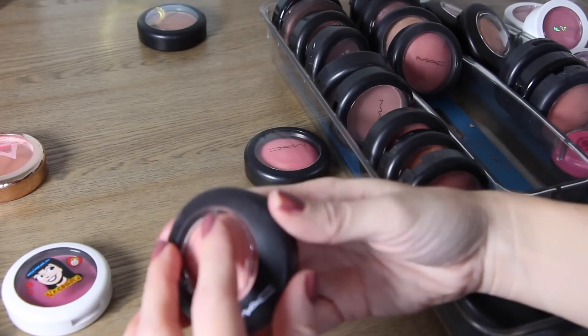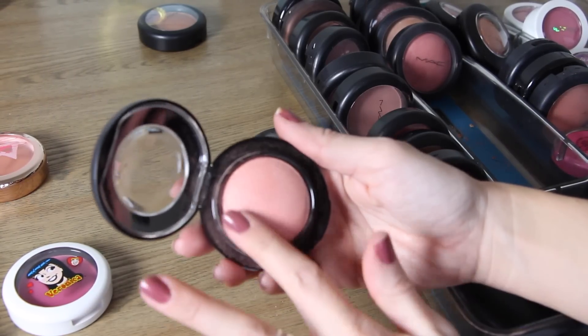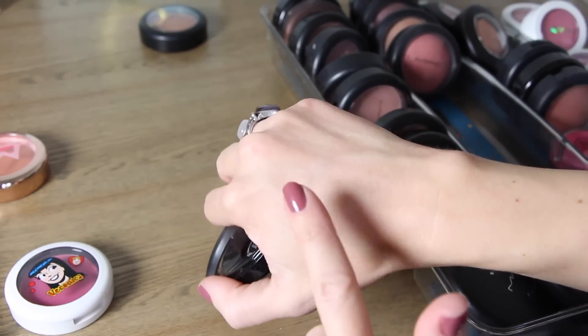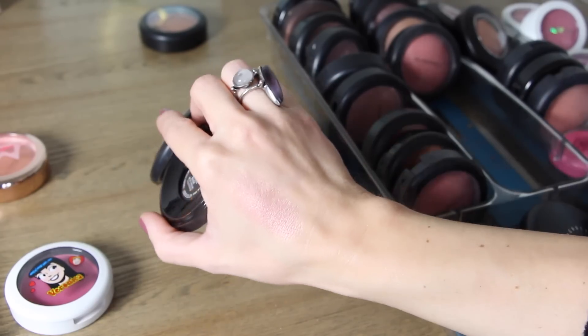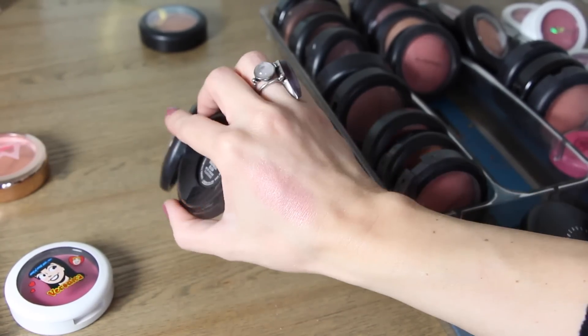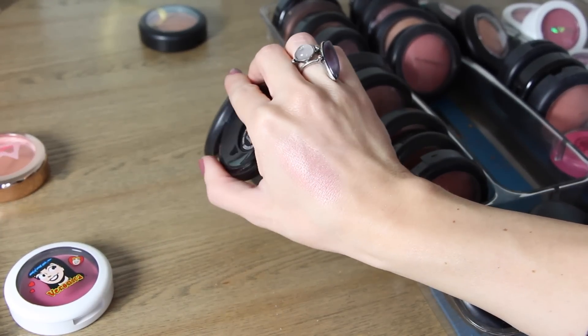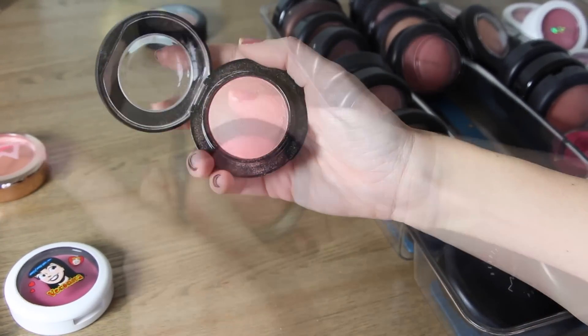This next color is New Romance and it's another mineralized blush — a light peachy pink color. Honestly this is probably more of a collection video because I have a hard time parting with MAC products. It's a lot like Just a Wisp but a little bit more peachy toned. That one is New Romance.